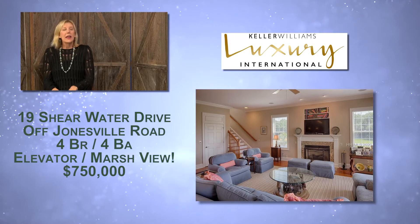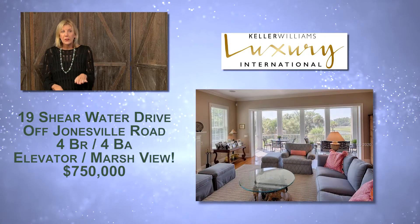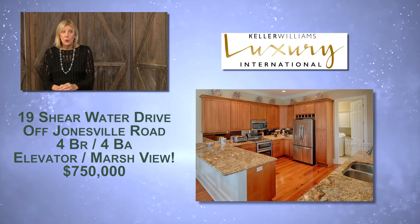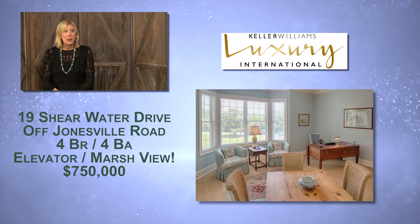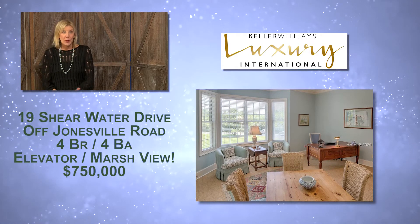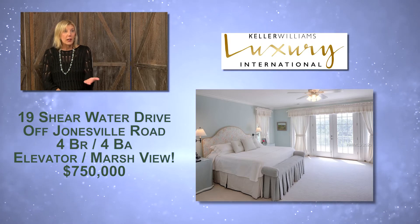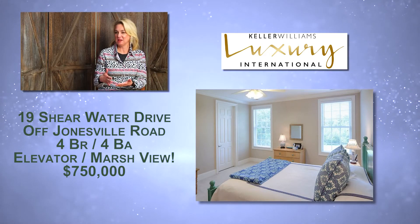The home is stucco and when you walk in there's an elevator, which is super important because it's elevated — great for flood purposes — and the elevator goes to all the floors. It has an open floor plan with retractable floor-to-ceiling glass doors that open up to a screen porch on the back, which overlooks the pool and the marsh. The community also has two tidal docks.